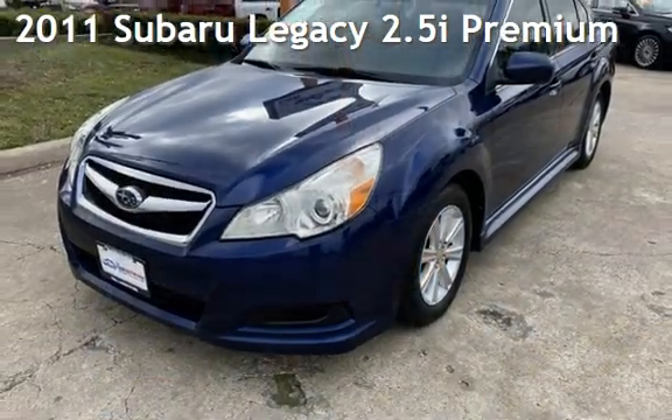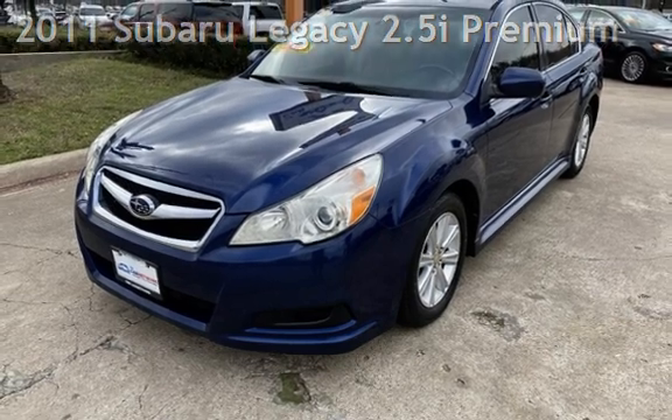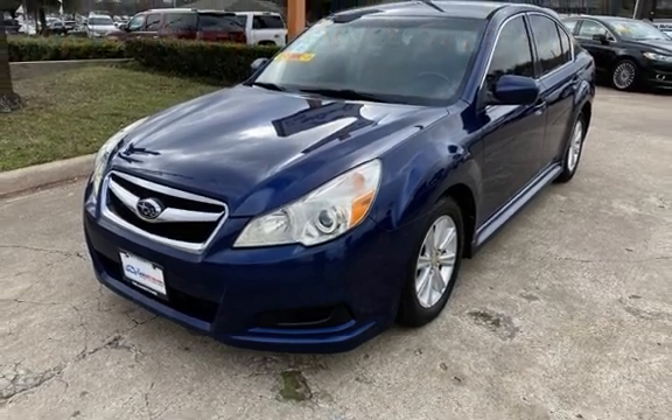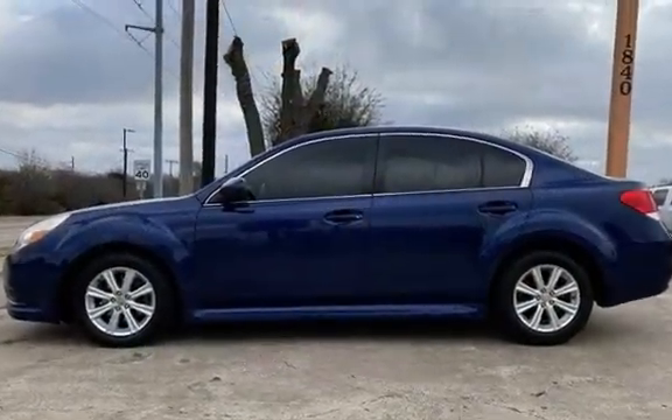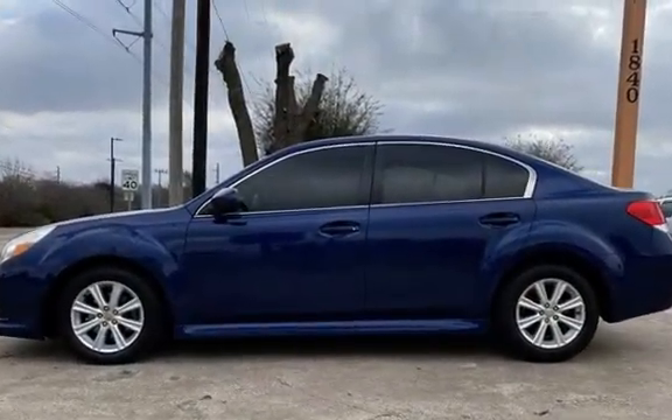Presenting a pre-owned 2011 Subaru Legacy 2.5i Premium. This four-door sedan has a four-cylinder, 2.5-liter H4 engine, with all-wheel drive, and an automatic transmission.